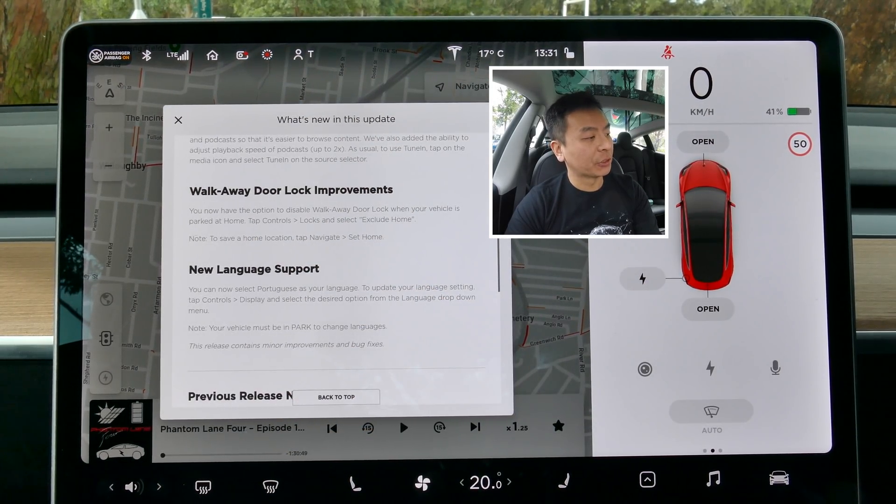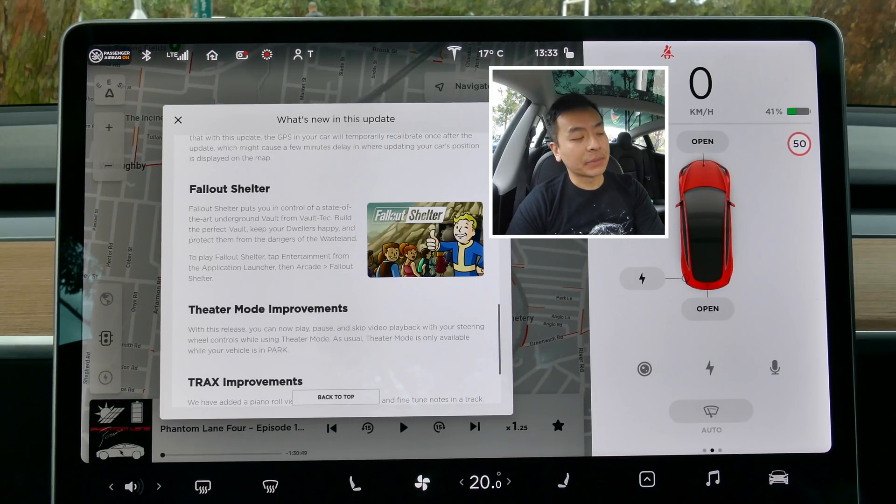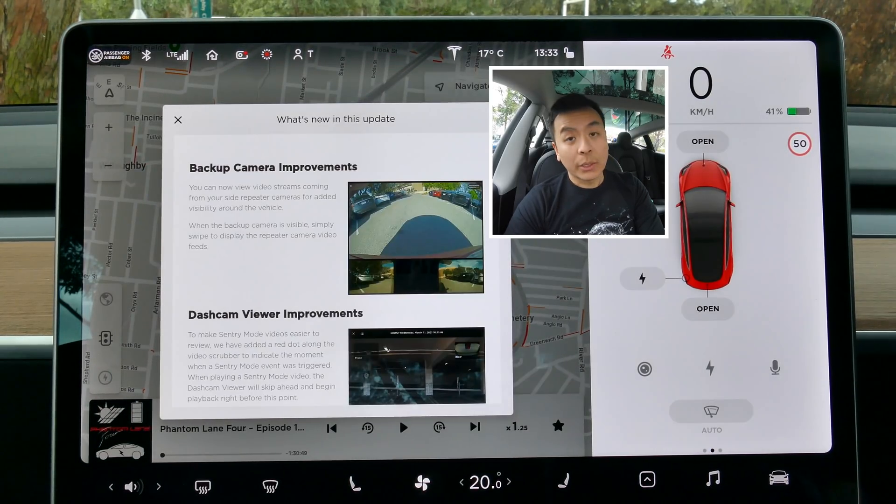The fourth one, which I'm very excited about, is the walkaway door lock improvements — you can set home as an exclusion, meaning if you park in the garage, the car won't lock itself because it knows it's home. And the last thing is the ability to use the scroll wheel on your steering wheel to play, pause, and skip through content in theatre mode. I'll come back to the backup camera when we go for a drive.